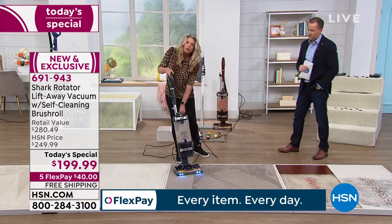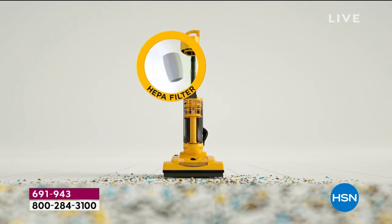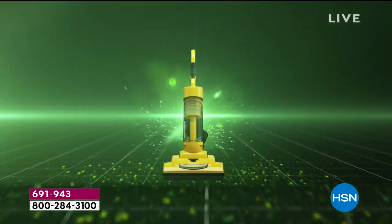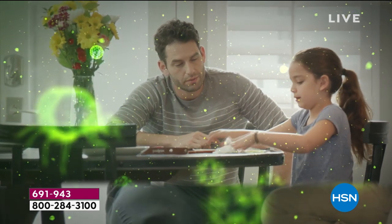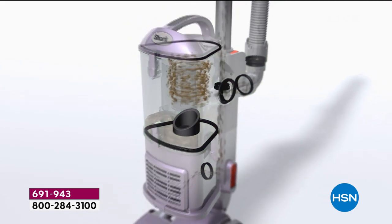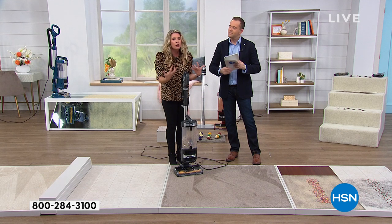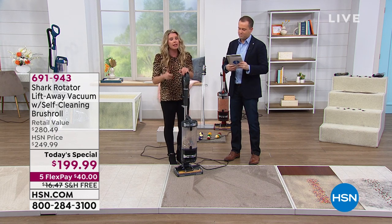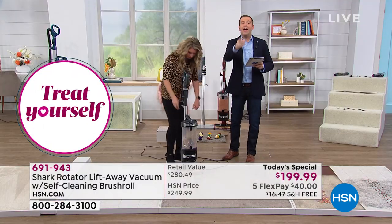The Shark has true HEPA filtration. True HEPA means nothing if you do not have a complete seal. What we have is a complete seal technology, which means every single dust, dirt, dander, dust mite — anything coming out from the deep fibers of your carpet — is staying in our Shark vacuum. That's the Shark difference. So all of that dust, dirt, and dander you are sucking up stays in this vacuum. 99.97% of the air coming out is clean, because of that HEPA filtration. If you suffer from allergies, if your kids suffer from allergies, it makes sense to have true HEPA filtration and a complete sealed system. Does your vacuum do that?